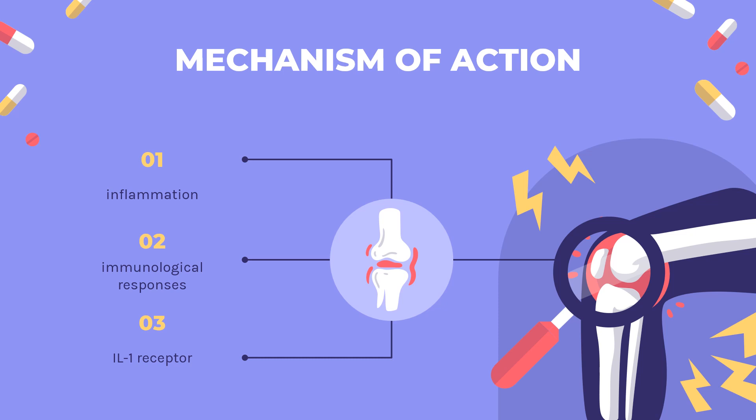In rheumatoid arthritis, RA, patients, IL-1 levels are elevated, inducing cartilage degradation and the stimulation of bone resorption. The amount of IL-1RA in the synovium and synovial fluid of RA patients cannot compete with the high level of IL-1 present. Anakinra is a recombinant, non-glycosylated form of IL-1RA that competes with and inhibits IL-1 by binding to the IL-1 receptor. Therefore, the administration of this drug reduces the inflammatory response in RA patients.